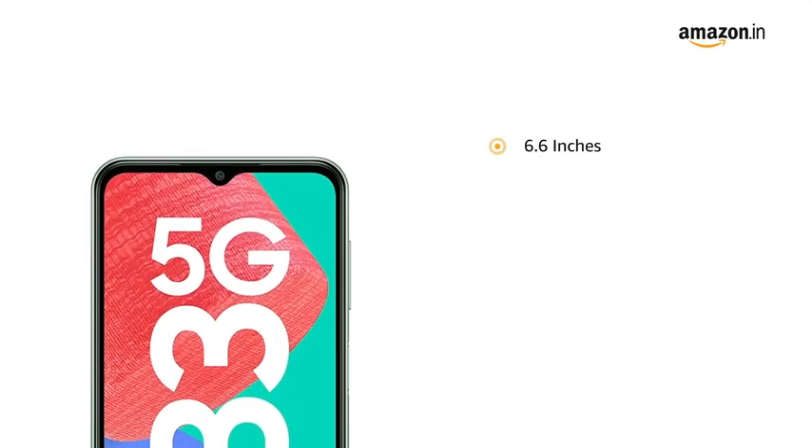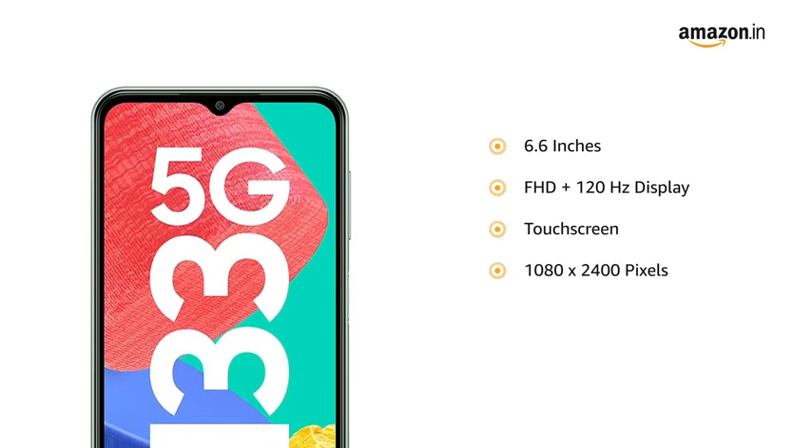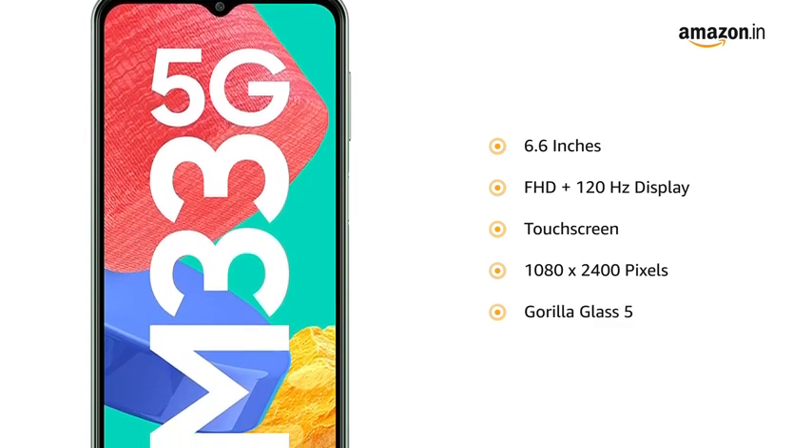The 6.6-inch Full HD Plus 120Hz touchscreen display with a resolution of 1080 x 2400 pixels allows a smooth viewing experience. The screen is protected by Gorilla Glass 5.